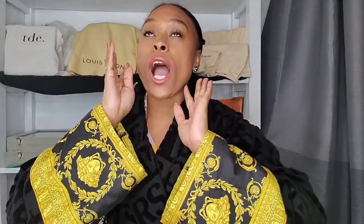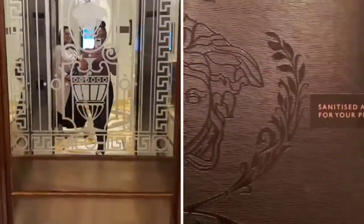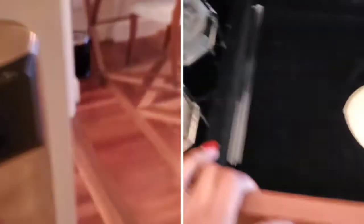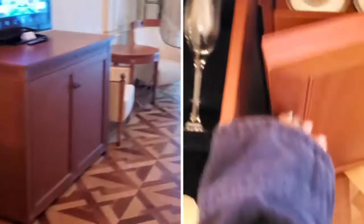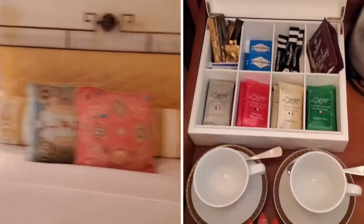Check-in is at 3 PM but I arrived at 12:15 and my room was ready — I could check right in. I think that's partly because the hotel was only about 30% full. I took the elevator up to level four and walked into my room. Straight away I felt like I was taken to another place — every little detail had a Medusa on it.